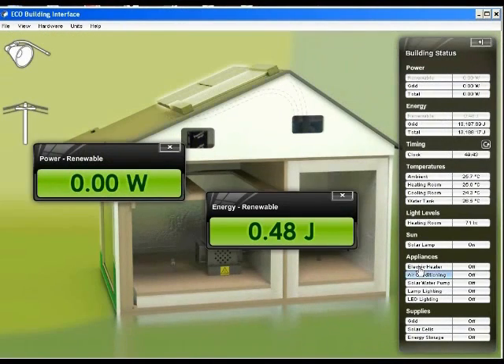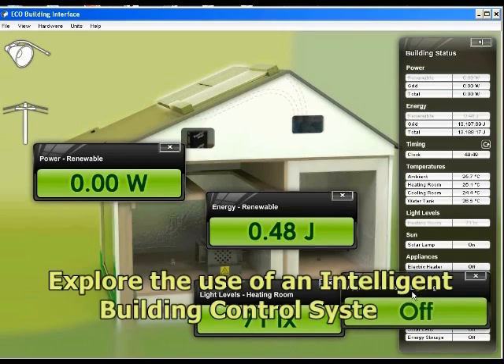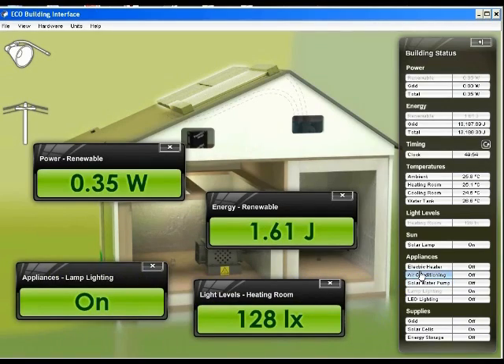An intelligent building control system is used to select between energy provided by the grid or from the renewable sources. A range of sensors provide measurement of room temperatures, light levels and power and energy consumption.